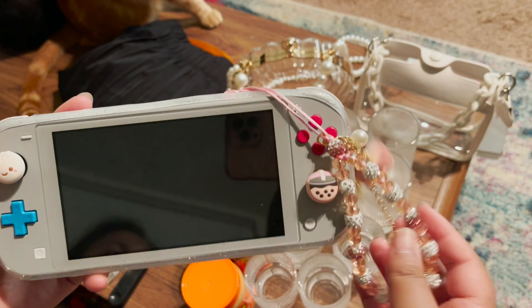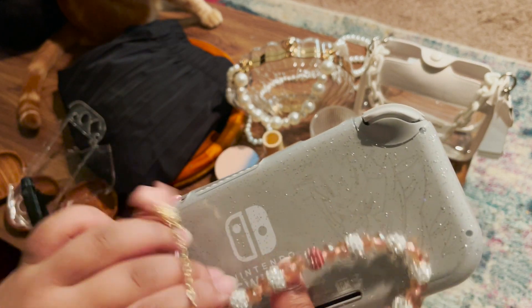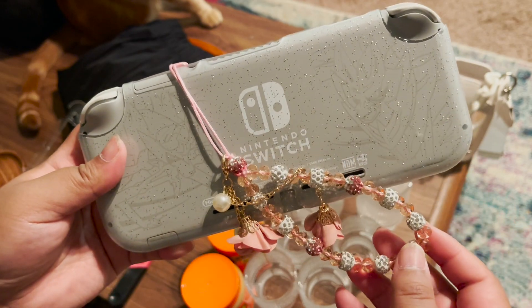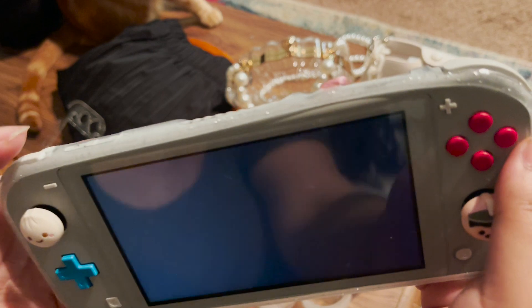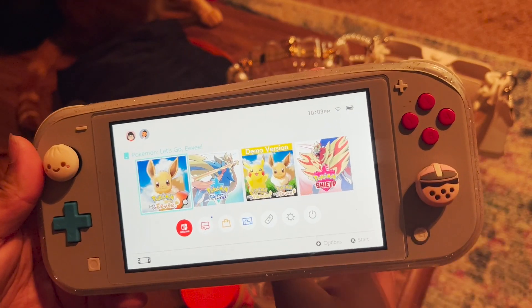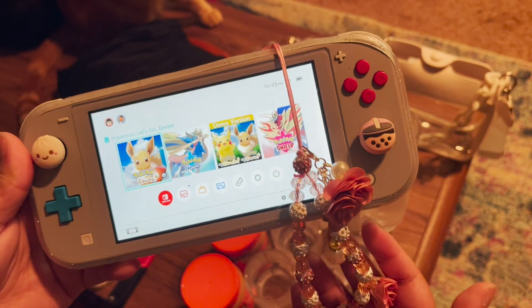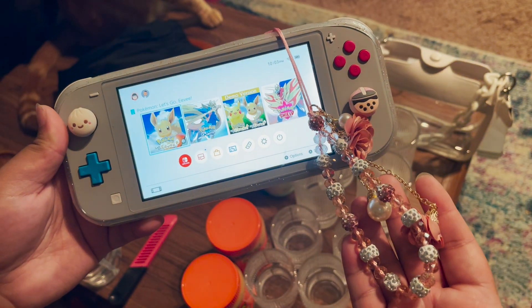I grew fond of this layout with my Nintendo Switch Lite. I think it looks girly without being too in your face, and it still shows off the legendary Pokémon from Sword and Shield on the back. If you guys like this video, be sure to give it a like and leave a comment down below with your favorite part or favorite item in this haul. Be sure to subscribe if you haven't already, and I will see you in the next video — bye Sweeties!